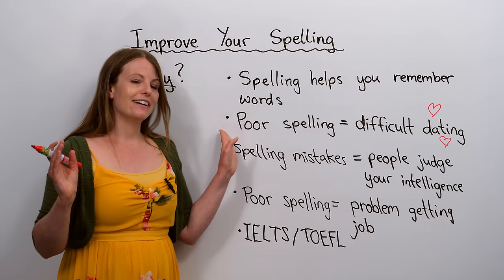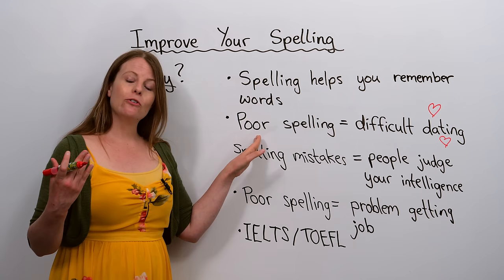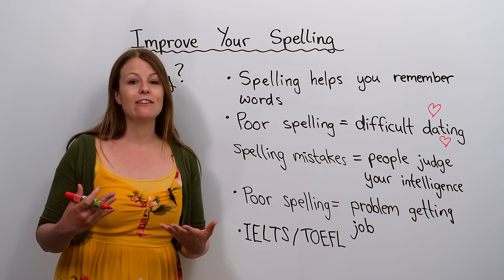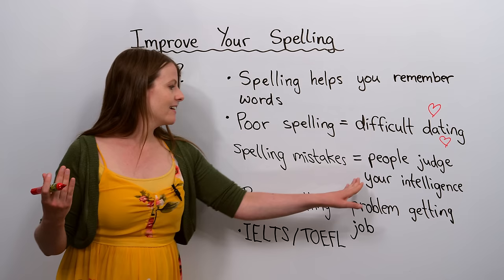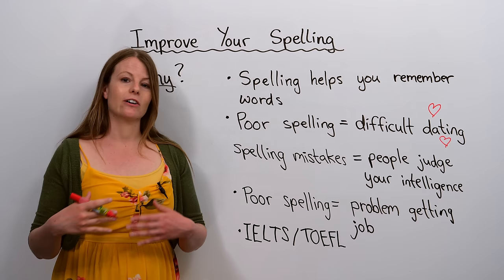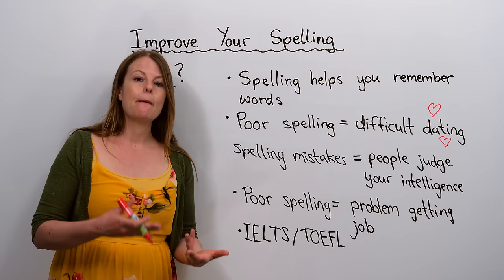This is my favourite reason why you should improve your spelling. When you have poor spelling, unfortunately, if you are looking for love — especially online on apps like Tinder — it can make finding love difficult. When people see spelling mistakes, they might think you're not as intelligent. I don't think this, but other people might judge you.